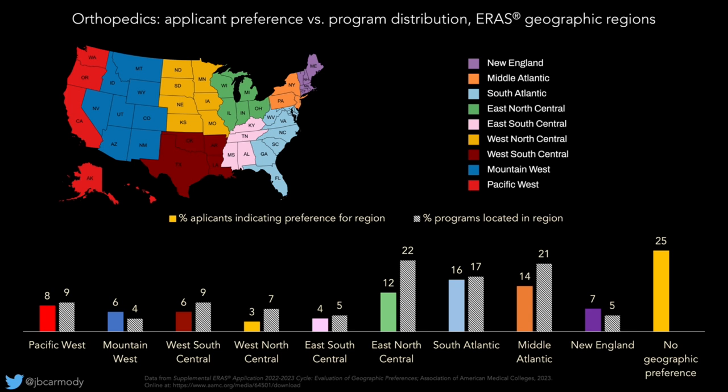One last piece of strategic advice about geographic region signaling: ARIS allows you to signal up to three geographic regions. It doesn't mean you have to signal three, but if you signal fewer, you're a fool. There is absolutely no benefit to signaling fewer than three regions if you choose to indicate a geographic preference. The only time that would make sense is if you truly are only applying to programs contained within one or two regions.